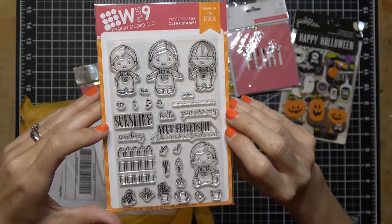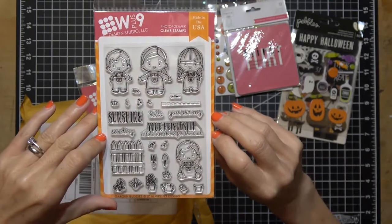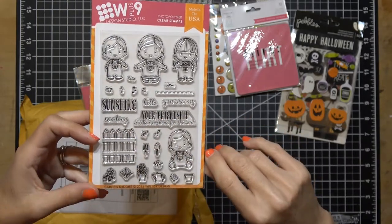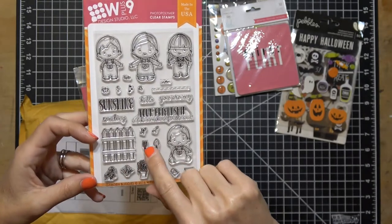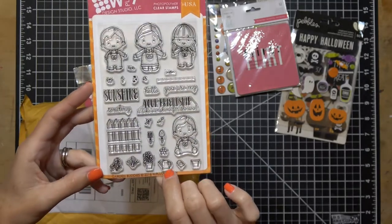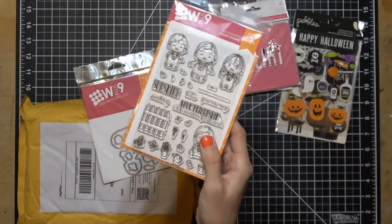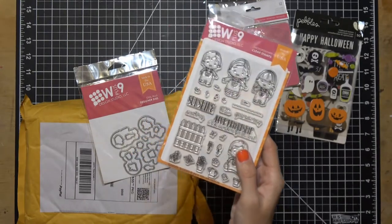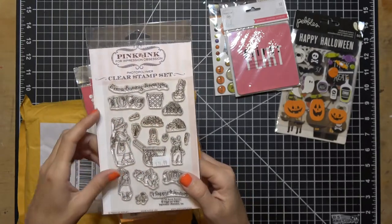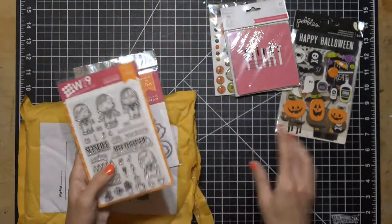You guys are probably familiar with this — it's the W Plus Nine Garden Buddy set. Look how cute this is — nice clear photo polymer. You get four little kids, one through four, five sentiments, and then look at all the little add-ons: the gardening spoon and little hoe, the water bucket, the bird, the pots, the plant. This might go well with the stamp I just got from the expo — he's also got the pot planters, flowers, and a wheelbarrow. I might be able to do something with this.